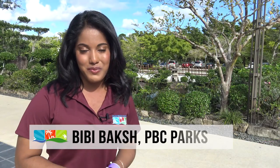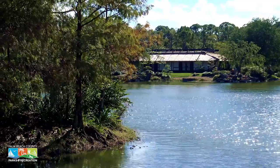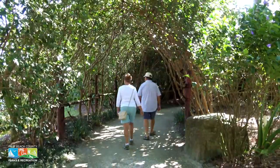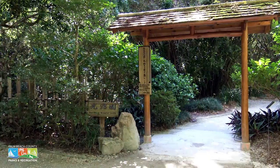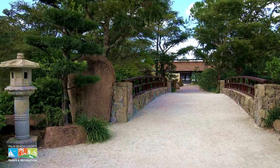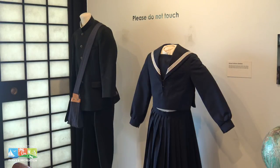Hi everyone, it's Beebe with PBC Parks. Welcome to the first episode of Destination Recreation. In this episode, I'll be taking you through the Morikami Museum and Japanese Gardens. The Morikami is one of the most popular Palm Beach County destinations. It welcomes visitors from all over the world. Stepping into the Morikami is like stepping into Japan. You can soak in the Japanese culture, appreciate its history, and experience the beauty all in one place. And it's just a short drive away.